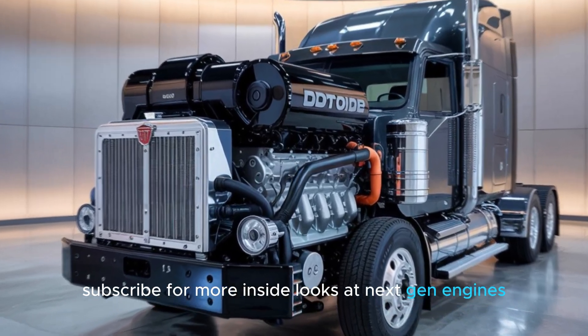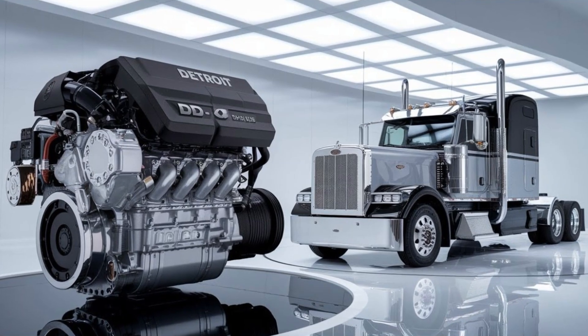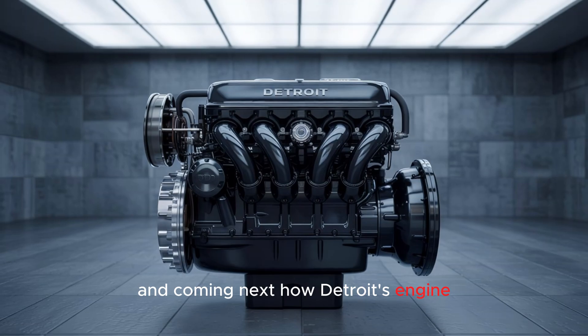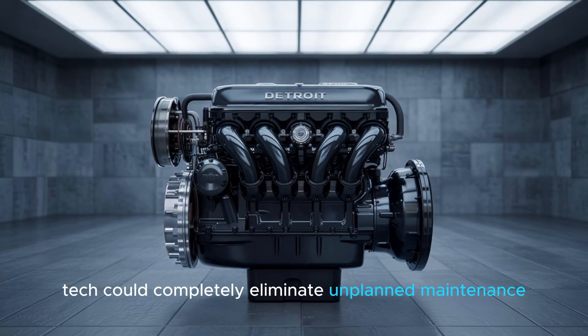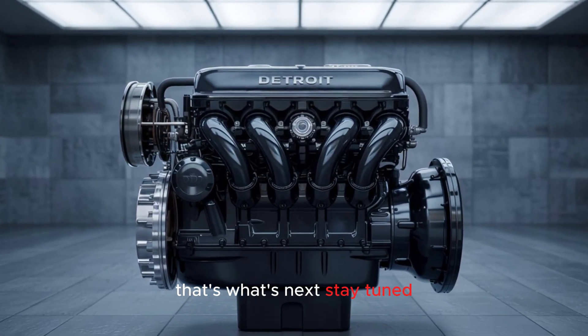Subscribe for more inside looks at next-gen engines, drop a comment if you want a deeper dive into Detroit Connect tech, and hit the like button if uptime matters to you. And coming next: how Detroit's engine tech could completely eliminate unplanned maintenance. That's not science fiction — that's what's next. Stay tuned.